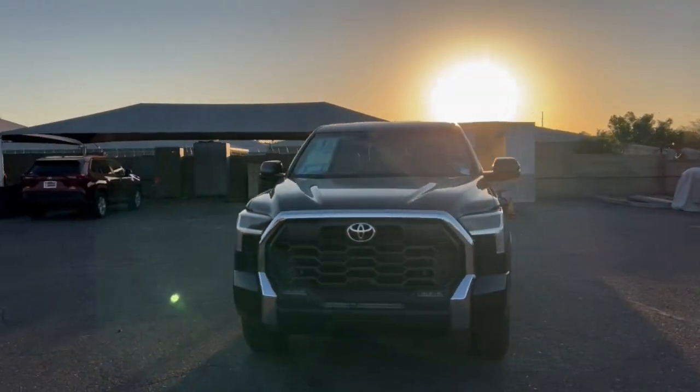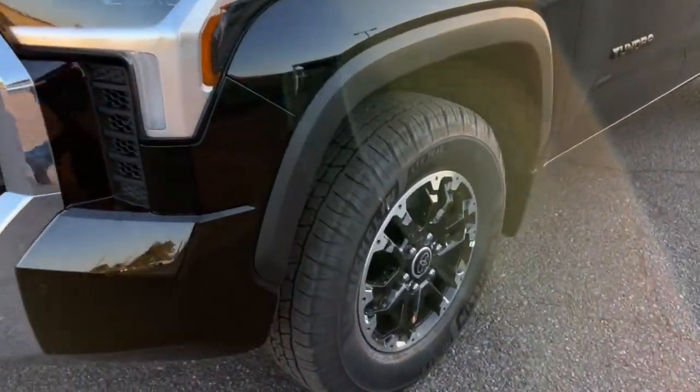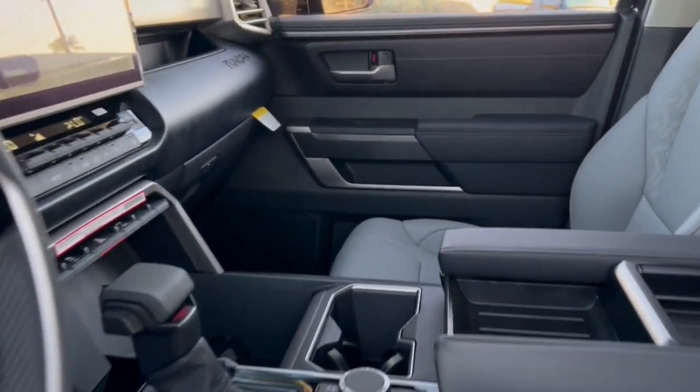Additional features include a supercharged engine, keyless entry, premium sound system, backup camera, remote engine start, and bed liner. Give yourself the advantages of strength and comfort with this impressive Tundra. Our team will give you an outstanding test drive experience — stop in today.